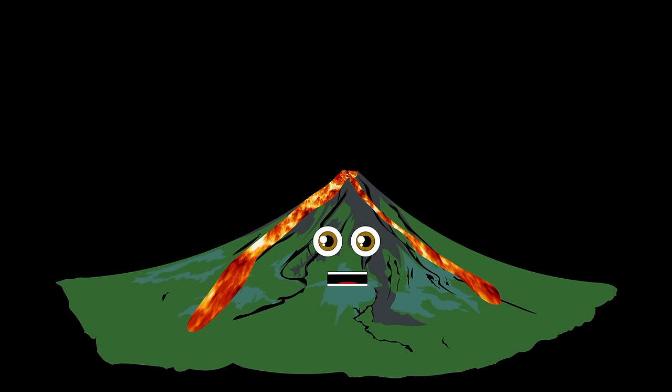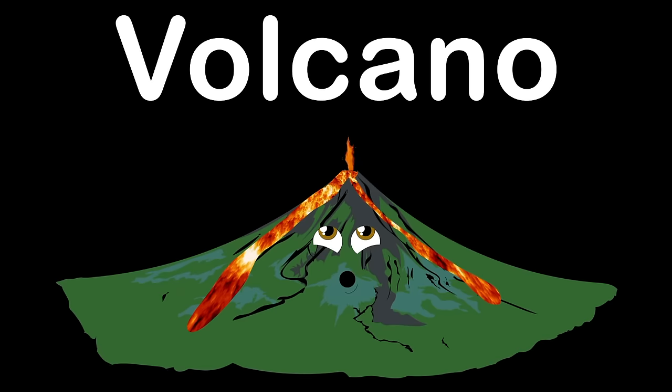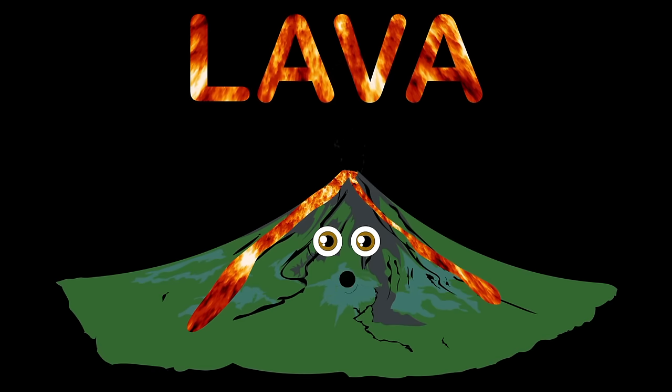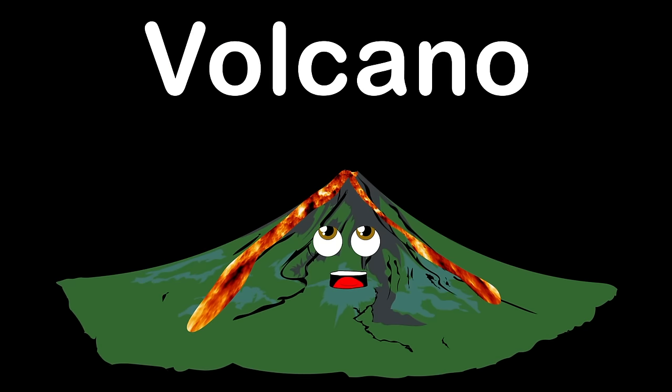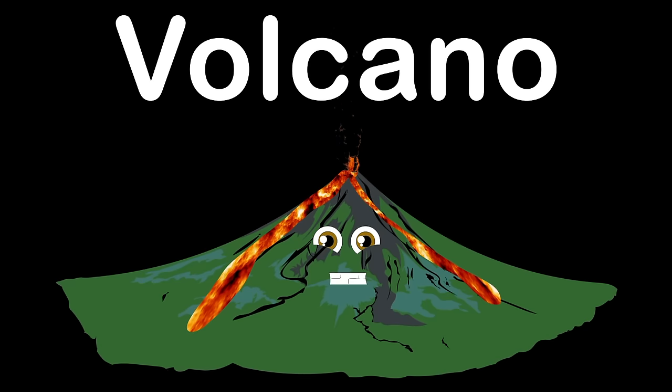I hope you enjoyed this lesson. Please like this video and comment below after this song is through. I am a volcano. I'd love it if you'd learn a bit more about me. I am a volcano. You can find me on land or in the sea.